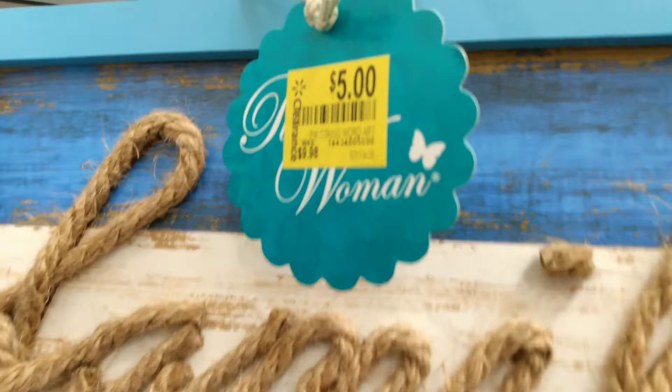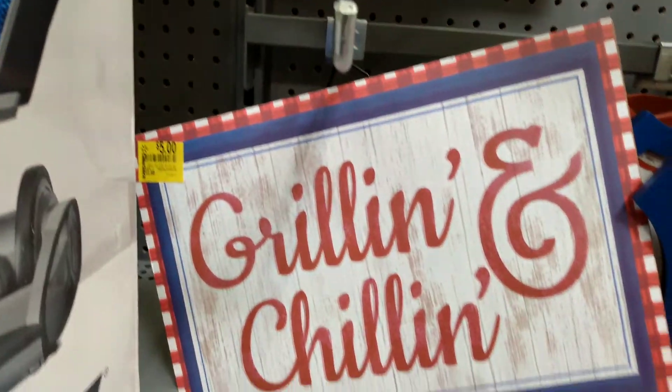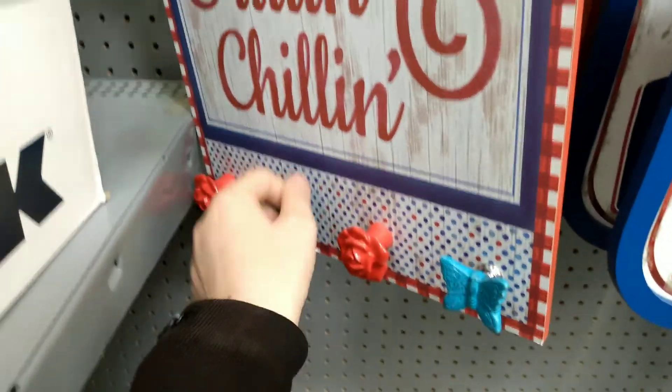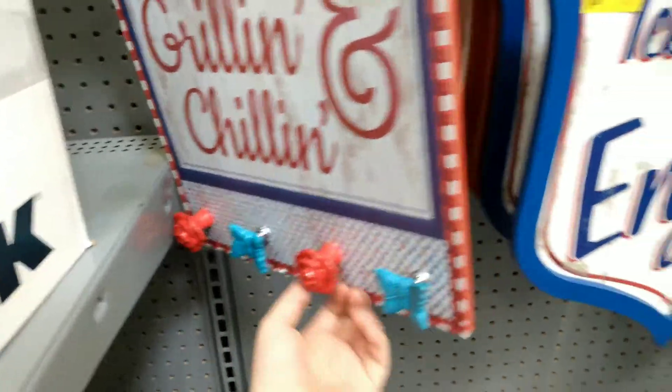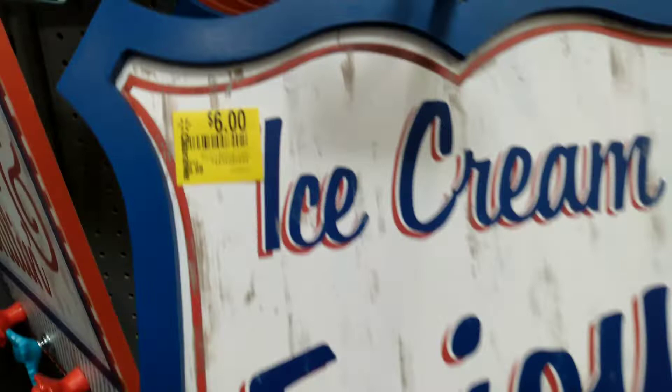So we got this family sign, $5 by Pioneer Woman. Then we have a grillin' and chillin' for $5. And it's got like a little holder so you can put like necklaces, keychains, a key rack — something you can hang stuff on — $6 here.